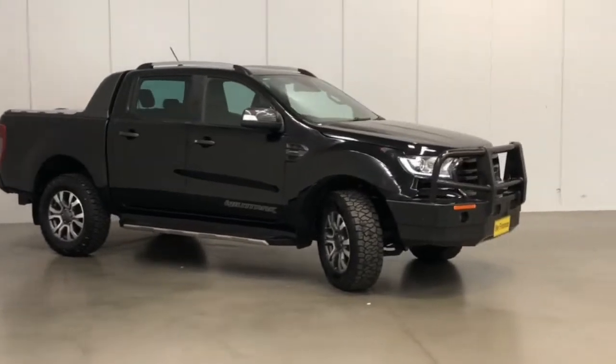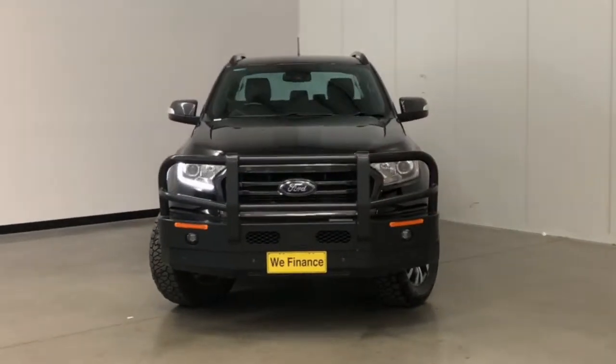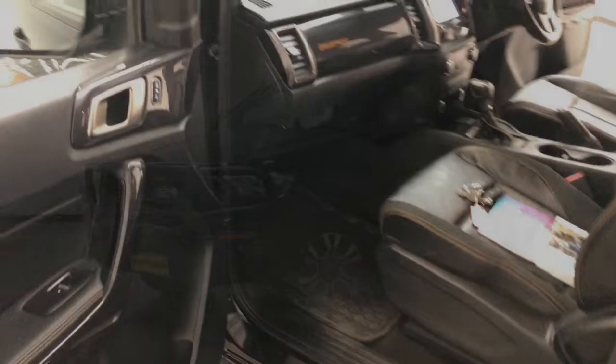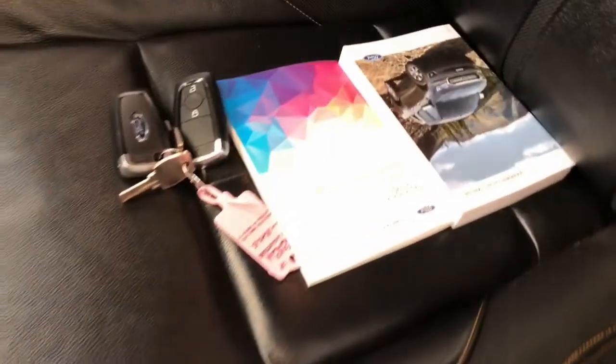Ford claims the Ranger uses 7.4 litres per 100 kilometres of diesel in the combined city and highway cycle, while putting out 195 grams of CO2. It has an 80-litre fuel tank, meaning it should be able to travel 1,081 kilometres per full tank.